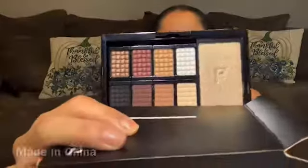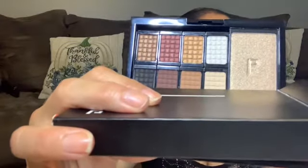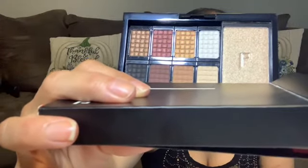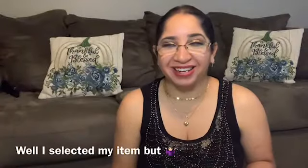My next item is from Color Story — it's a palette. I'm not sure if I want to save it for Christmas or for a giveaway. This is the Color Story Dramatic Limited Edition Smoky Pro Palette. This palette is curated with shades for every type of smoky eye and retails for $65.